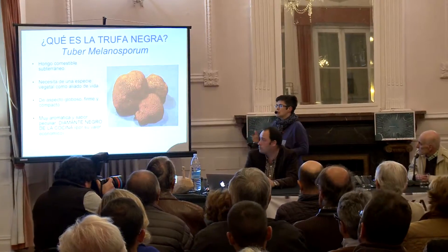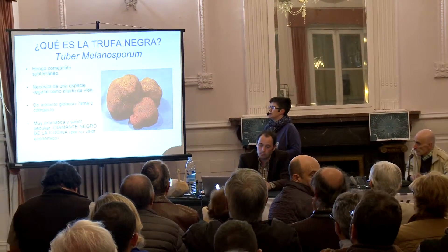Why is it called the black diamond of the kitchen? Well, principally for what it brings to gastronomy and, above all, for its economic value. Normally we find them in the shallow soil. We work the soil to avoid compact soils, so that the truffle can grow without any pressure from the soil.